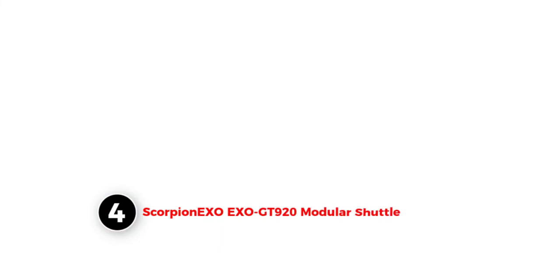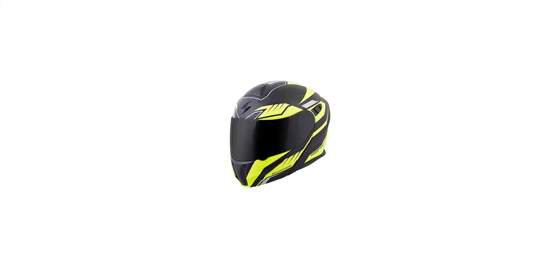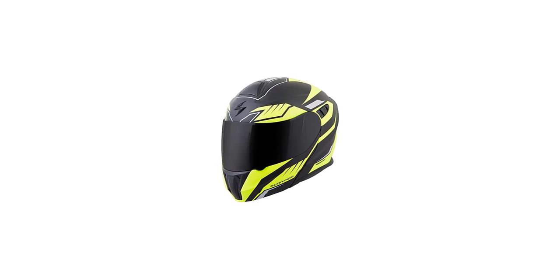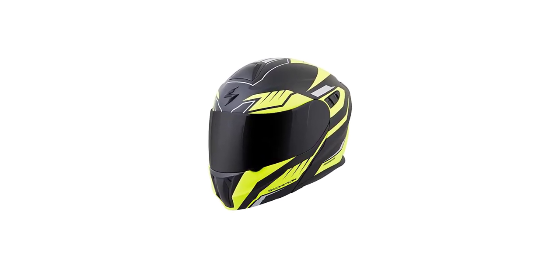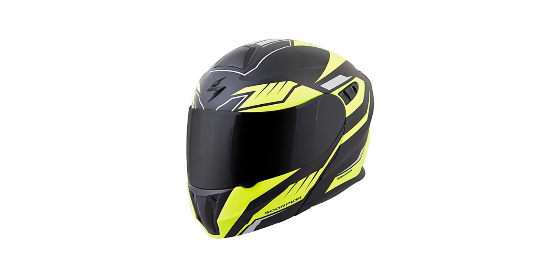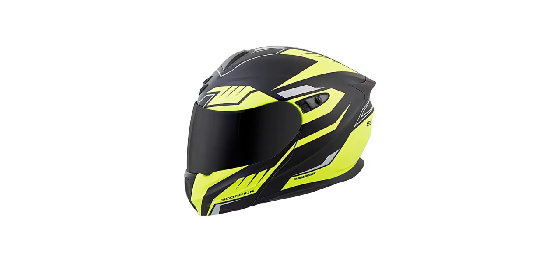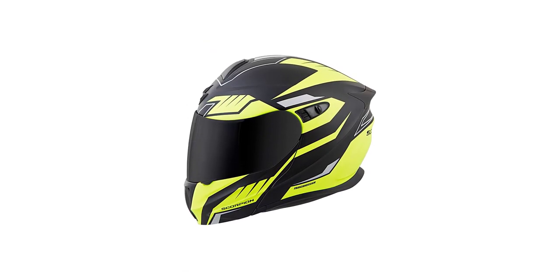Number 4: Scorpion XOXO GT920 Modular Shuttle. From its looks and construction, helmets can differ based on gender. For whom are you buying the helmet — should it be a male or female helmet? What if you are lending it to another person temporarily? You can answer all these questions by choosing a unisex helmet, and here comes the Scorpion XOXO GT920 Modular Shuttle. In a perfect helmet, size, ventilation system, and safety all matter — and this helmet will provide all of it at once.